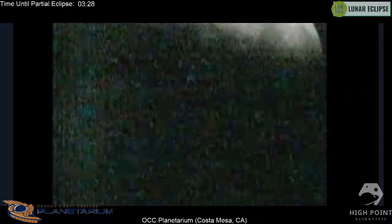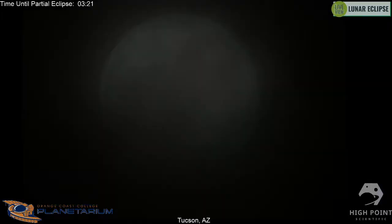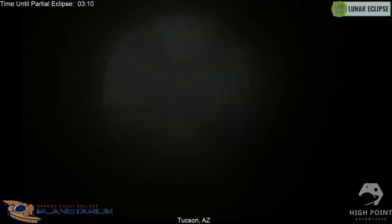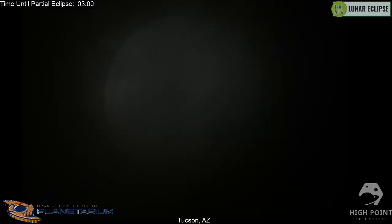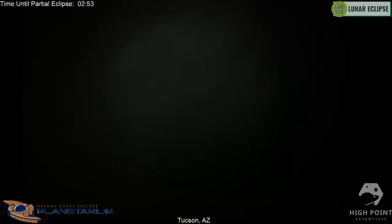Right now both Tucson, Arizona and Costa Mesa are clouded out — we're fighting clouds at two separate locations. The media has been calling this a 'super blood flower moon,' so people are asking what exactly that means. Tonight is both a super moon and a flower moon, so Scott, could you explain what a super moon is?